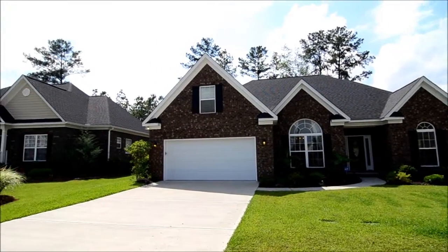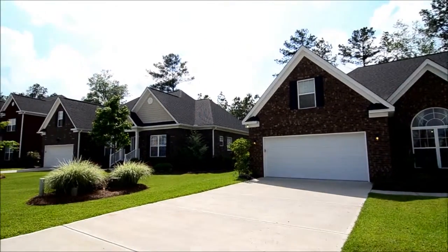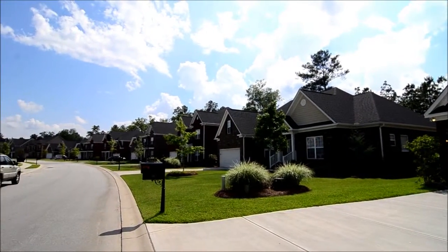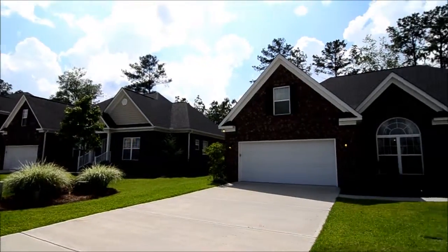Welcome to 1160 Ashland Drive. This beautiful home is located in the Ashland community in Lake Carolina and Blythewood.